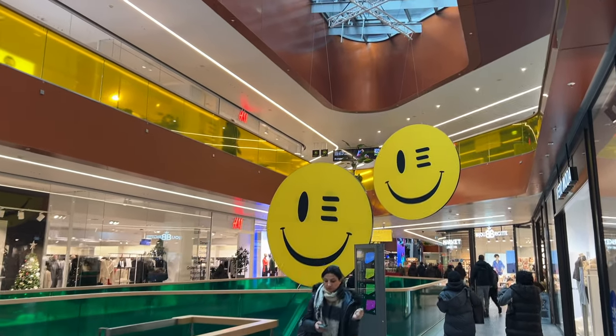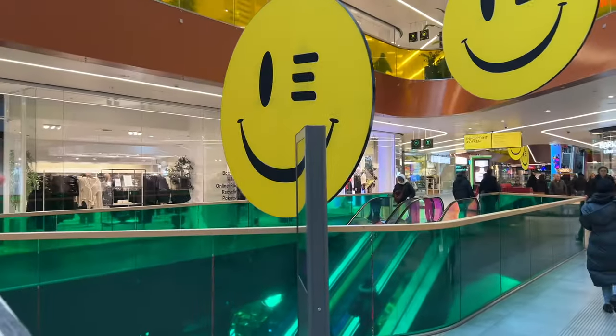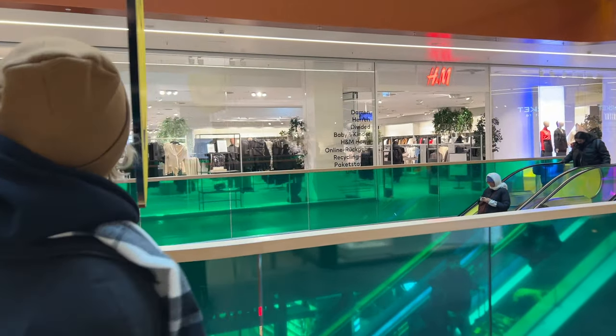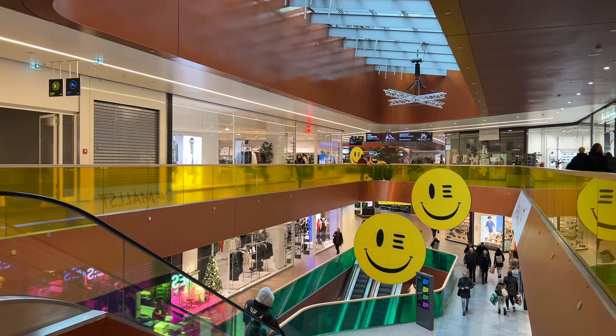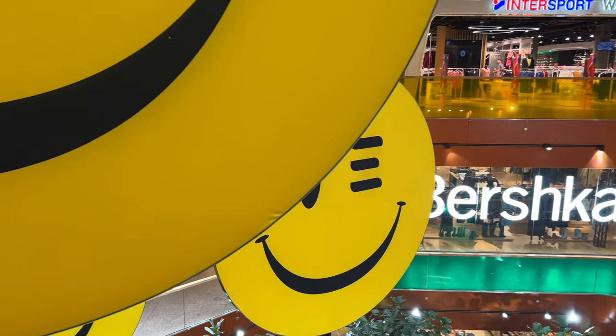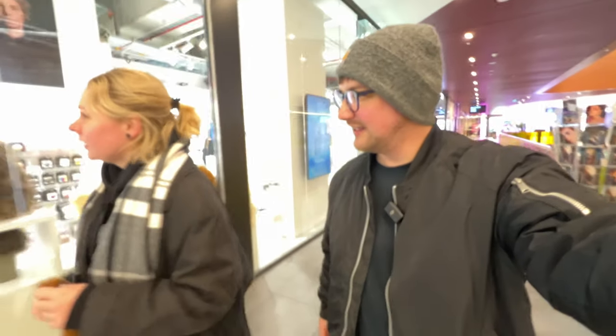The food court's on the third level, so we need to go up. This is how I know my wife is hungry — because while I'm recording all this b-roll about the mall and everything, she's like 100 feet ahead of me. Hey, thanks for waiting.